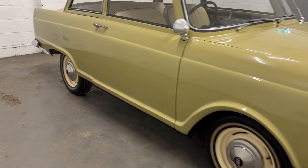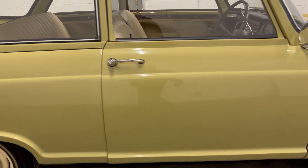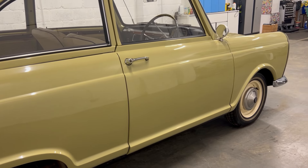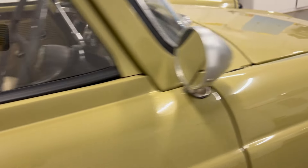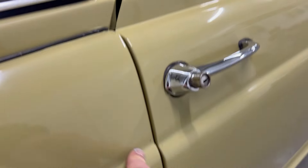There are a couple of little flaws. The door on this side does not fit great. The theory, discussed with the owner, is that this door probably wasn't the original door to the car — it just doesn't fit properly, sticks out at the bottom, and doesn't quite line up right.